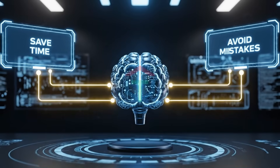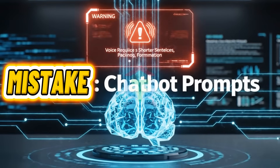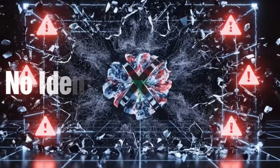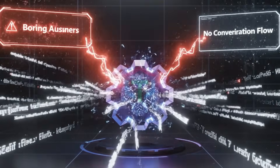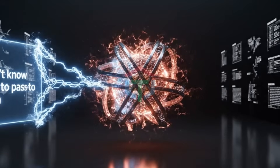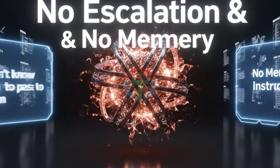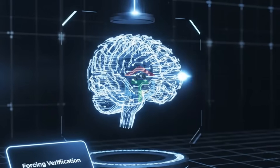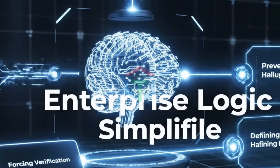Let me save you months of frustration. Here are the top mistakes beginners make: using chatbot prompts for voice agents — voice requires shorter sentences, pacing, and confirmation. No identity — the AI doesn't know who it is. No boundaries — the agent promises things it shouldn't. Overly long answers — voice becomes boring and unnatural. No conversation flow — AI doesn't guide the user anywhere. No escalation rules — doesn't know when to pass to a human. No memory instructions — forgets context mid-call. My master prompt fixes all of this by enforcing short voice sentences, controlling tone, forcing verification, preventing hallucinations, and defining escalation. This is enterprise logic, simplified.